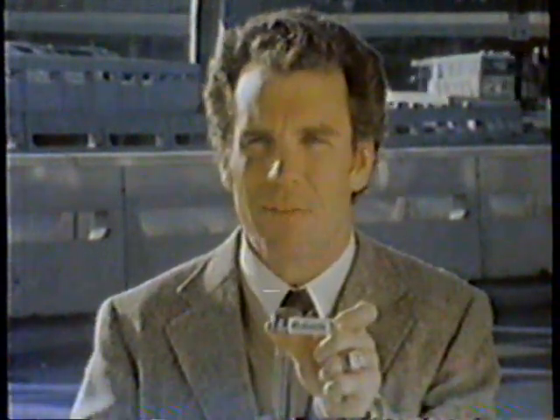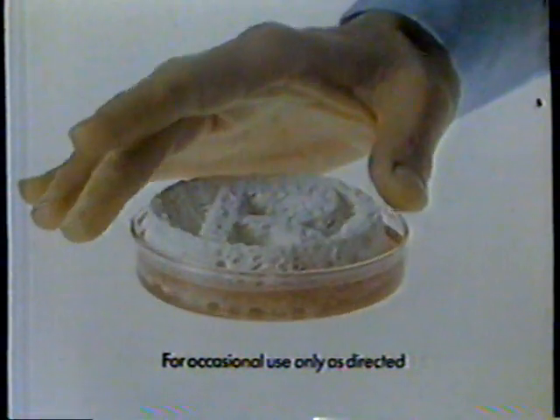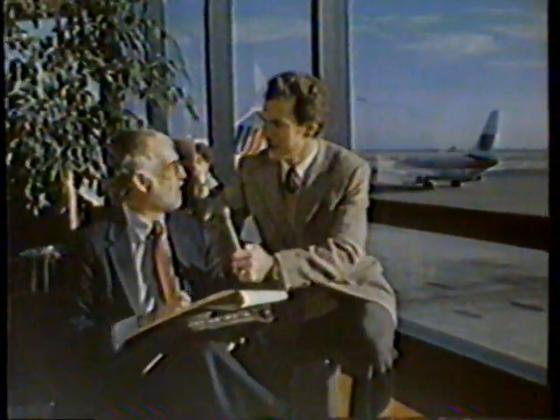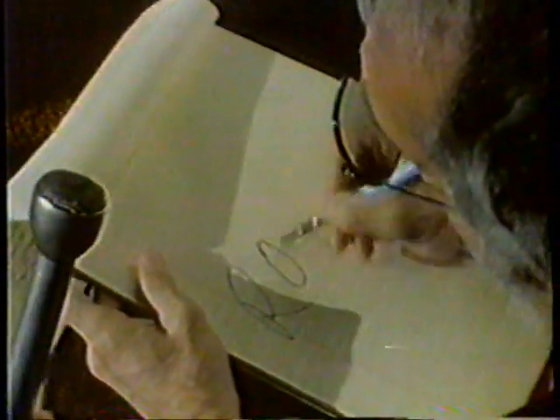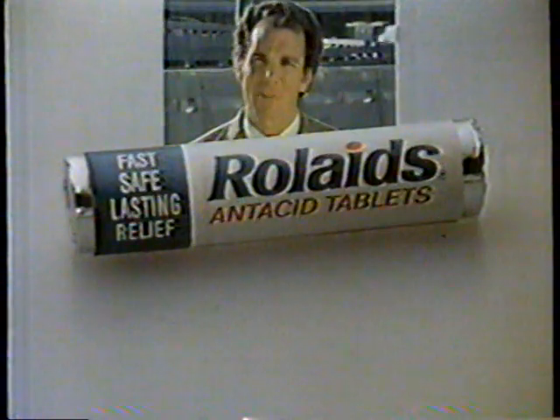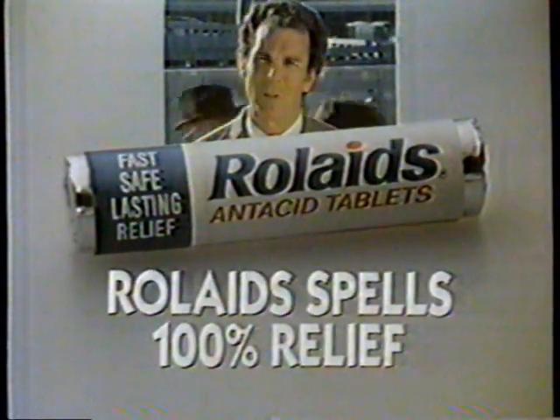Rolaids really does spell relief. Like a sponge, Rolaids antacid medicine consumes 100% of the acid required to give millions 100% relief. How do you spell relief? For acid indigestion, R-O-L-A-I-D-S. For millions of Americans, Rolaids spells 100% relief.